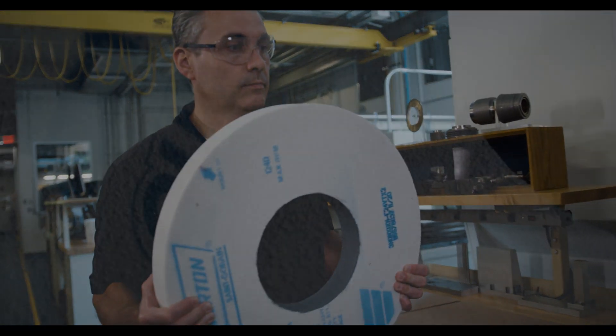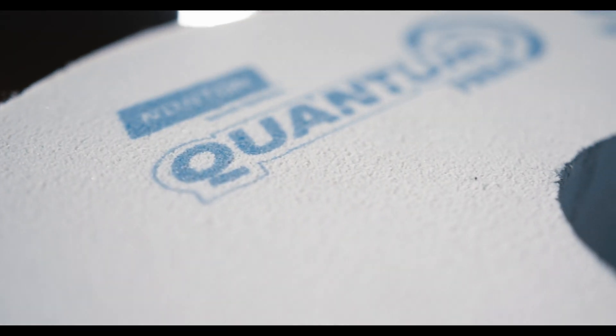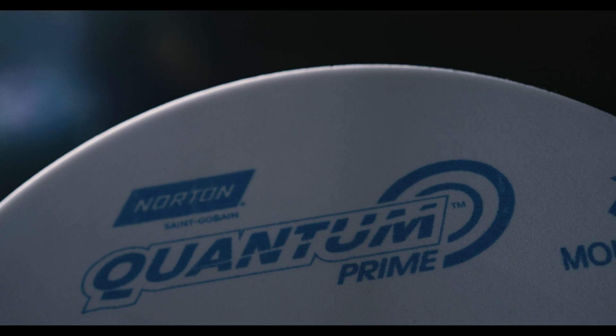Quantum Prime is our next-generation ceramic grinding wheel technology that will allow our customers to grind at much higher productivity rates than our current products. You see such paradigm-shifting technologies once in a decade. Quantum Prime is a generational changing product.